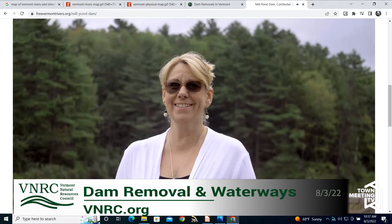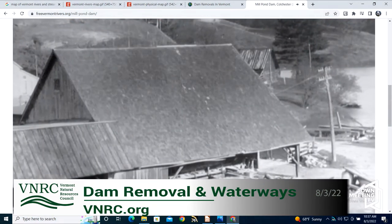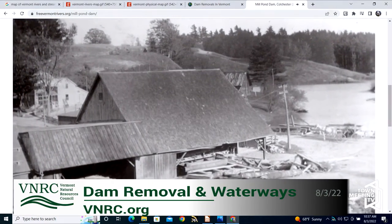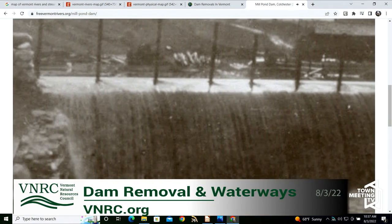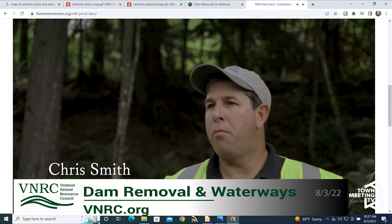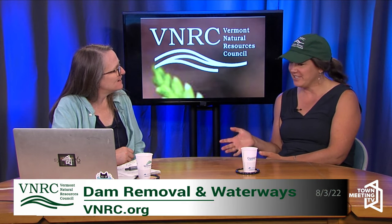Is this below Indian Brook Reservoir? Yes, it comes out from below. Have there been any examples where people have preserved historic elements? Yes — creating benches out of the historic stone, adding signage, and leaving the abutments is a nice way to preserve the historic piece and still tell the story.